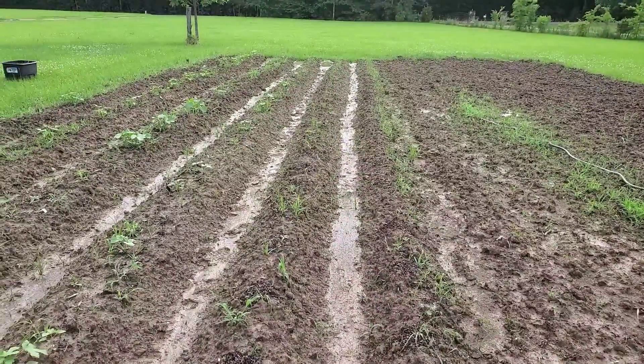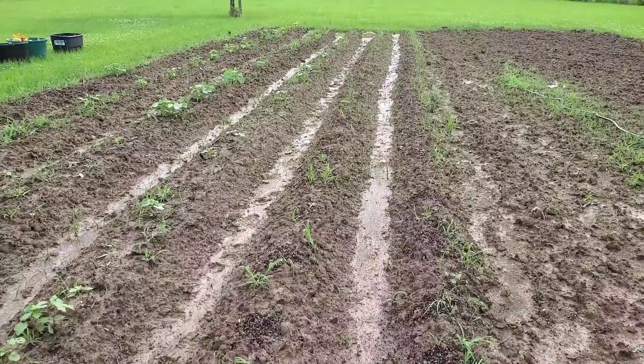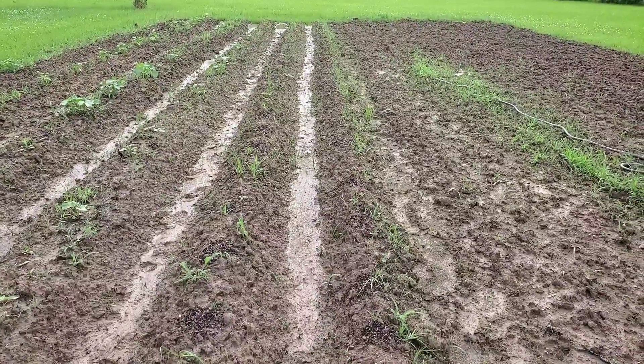I wanted to let you guys know — like the after-the-rain video — we did put this garden at a slope. Down there you see the puddles. It goes downhill; we did that on purpose because we knew this ground soaks up water.